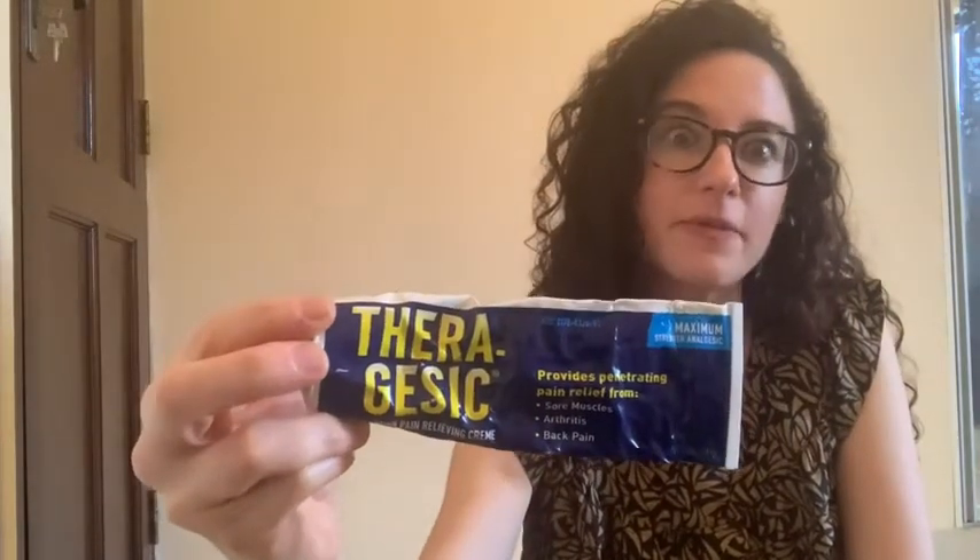Hey guys, Rachel here with WTI. This is a topical cream called Theragessic — it's my friend when I'm having any aches or pains. It's a really great topical cream; it has that menthol smell and provides a real intense cooling effect to any sore or injured areas.